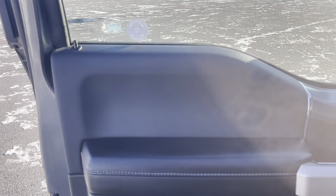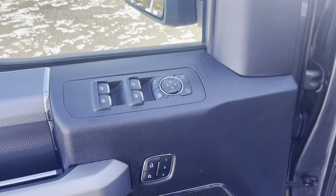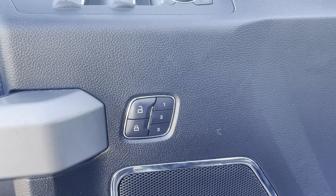Taking a look at the interior here, showing you just how well maintained it is. You've got your window and mirror controls there as well. You can set your seat for three drivers — so you and two additional drivers — which is pretty awesome.